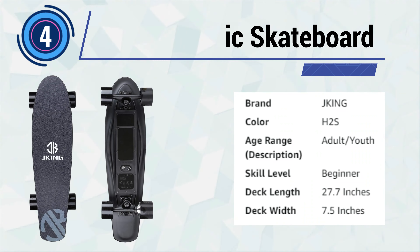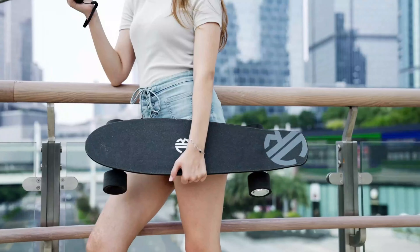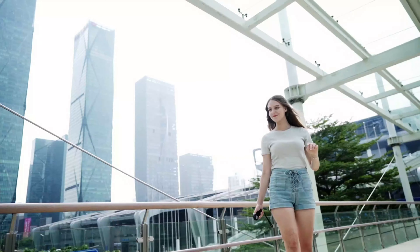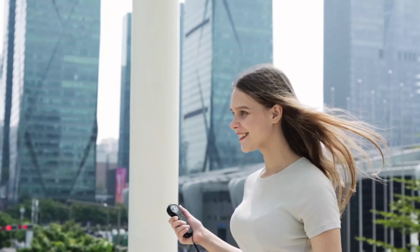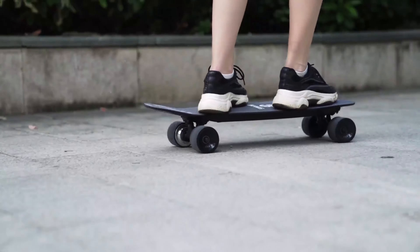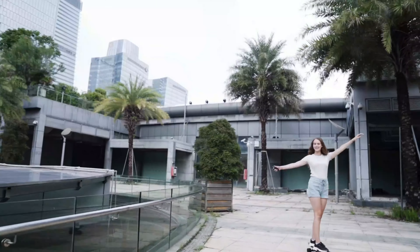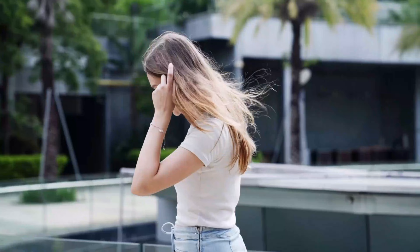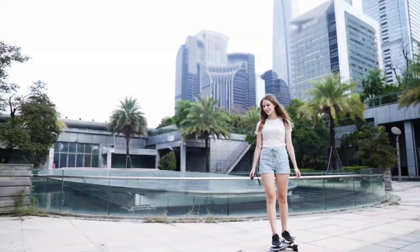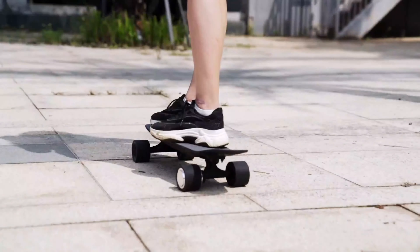Number 4: J-King Electric Skateboard. The J-King Electric Skateboard offers an exhilarating and convenient mode of transportation, combining cutting-edge technology with sleek design. Driven by a powerful 350W hub motor, this electric longboard boasts a top speed of 12.4 MPH, ensuring a thrilling ride for enthusiasts of all levels. The included remote control empowers riders with effortless acceleration, deceleration, and braking, allowing for seamless control.